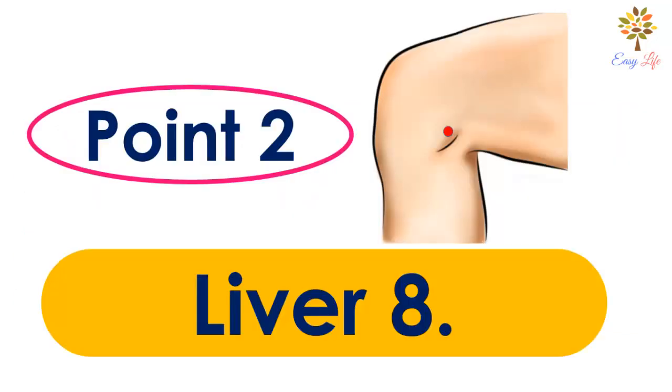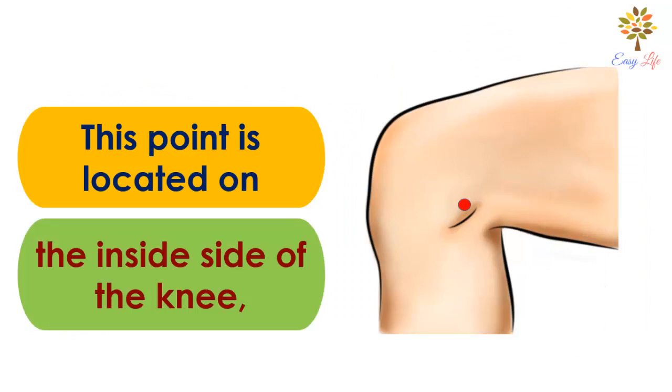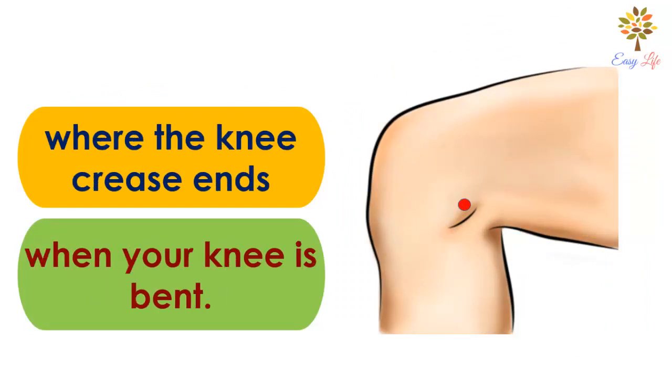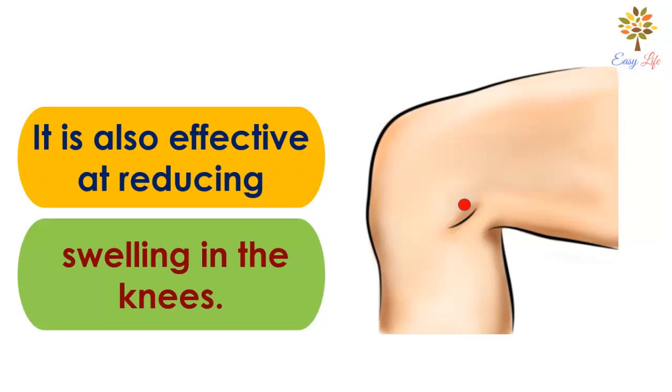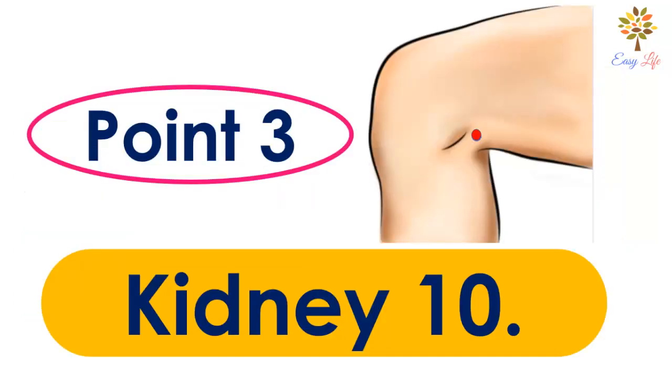Number 2: Liver 8 point. This point is located on the inside of the knee where the knee crease ends when your knee is bent. Use this acupressure point to reduce knee pain. It is also effective at reducing swelling in the knees.